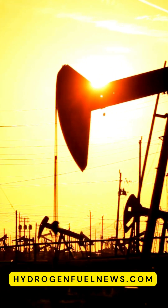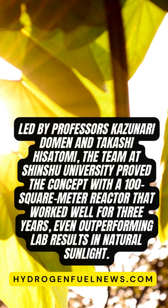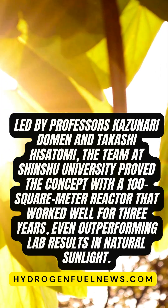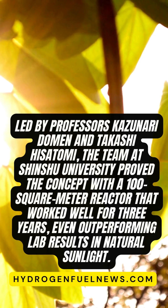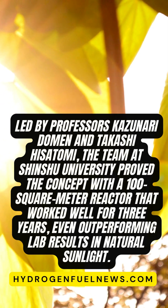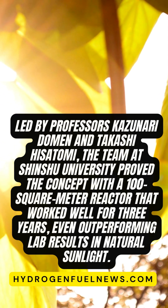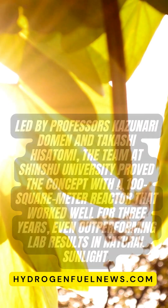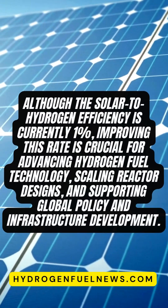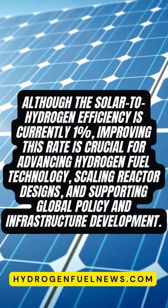The research team, led by Professors Kazunari Doman and Takashi Hisatomi of Shinshu University, demonstrated a successful proof-of-concept with a 100-square-meter reactor that operated effectively for three years, even surpassing laboratory results under natural sunlight. The solar-to-hydrogen conversion efficiency currently peaks at 1%, and substantial challenges remain in improving this rate to a practical level.